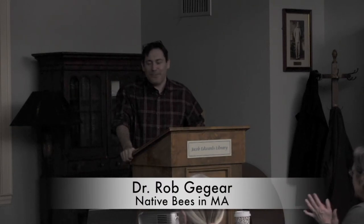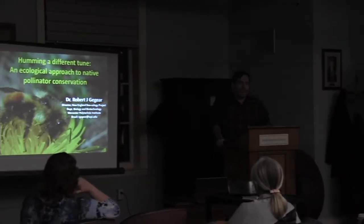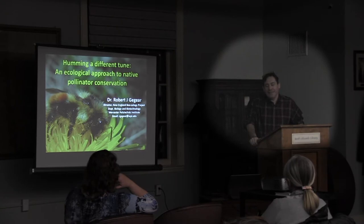Thank you very much, it's a pleasure to be here. I'm also a director of the New England Ecology Project — it's a citizen science project I started a couple of years ago, and I'm hoping some of you will be interested in joining. I'll talk about that near the end of my talk.